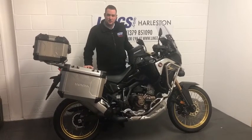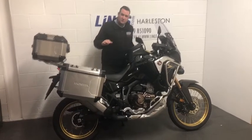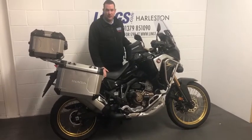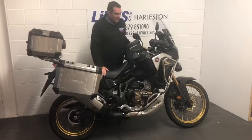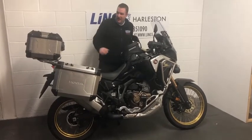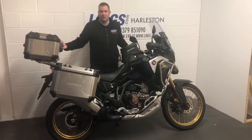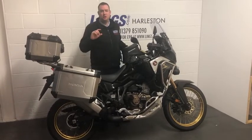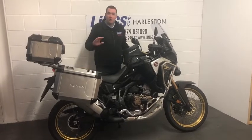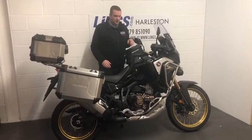Hi, it's Ian at Lynx Holston, and I want to introduce you to this brilliant Africa Twin Adventure Sport. This is the 1100 engine and it benefits from having the electronic suspension and the plus pack fitted, as well as being mated to a dual clutch transmission. It really is the top of the pops in terms of adventure bikes.